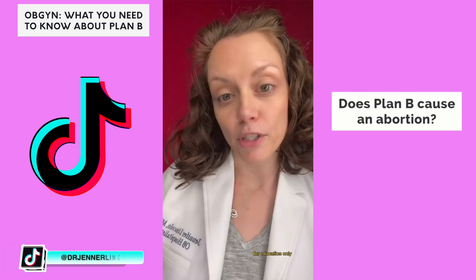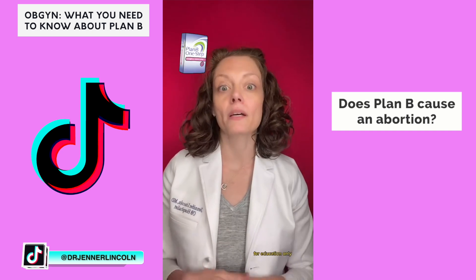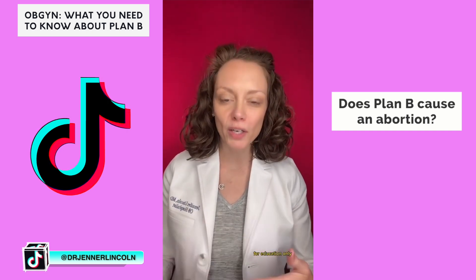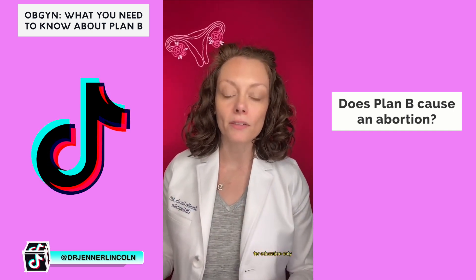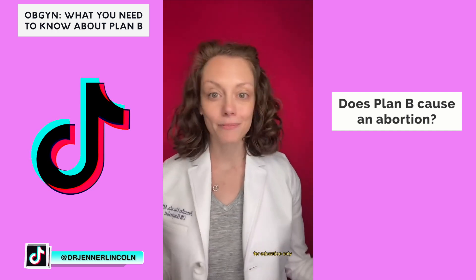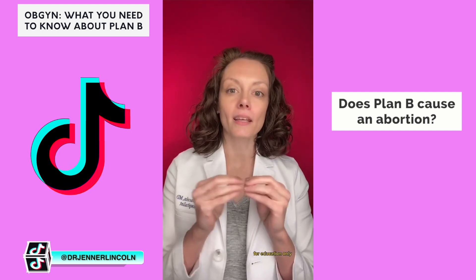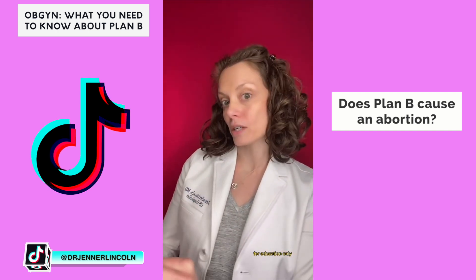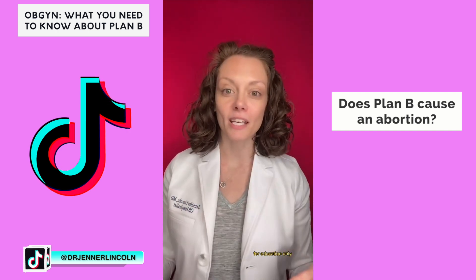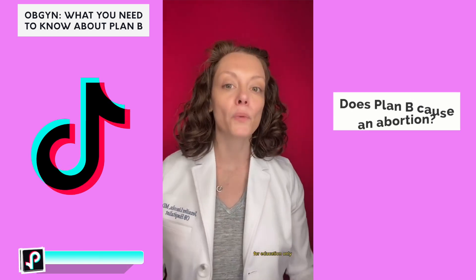Does Plan B cause an abortion? The morning-after pill and the copper IUD only work if you haven't ovulated yet, which means if you're already pregnant, they're not going to work — and therefore they're not going to cause an abortion. The definition of pregnancy is a fertilized egg implanted into the wall of the uterus, and none of these medications will disrupt or harm a pregnancy that is already implanted.